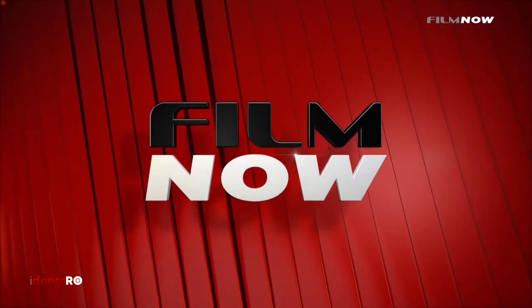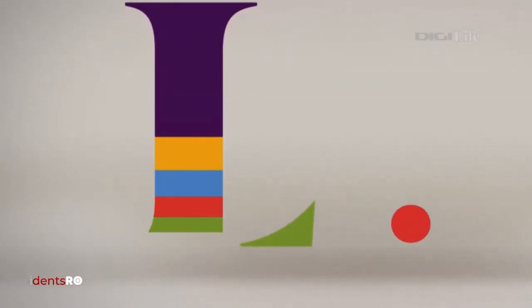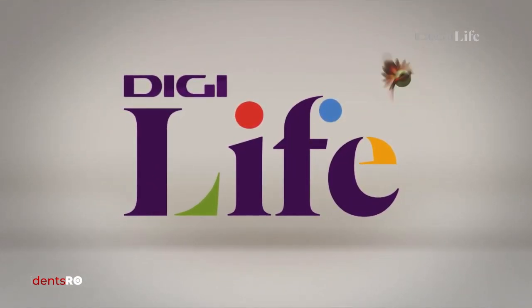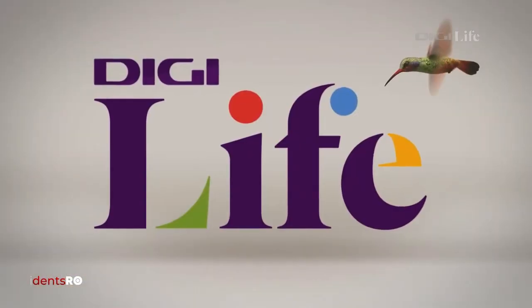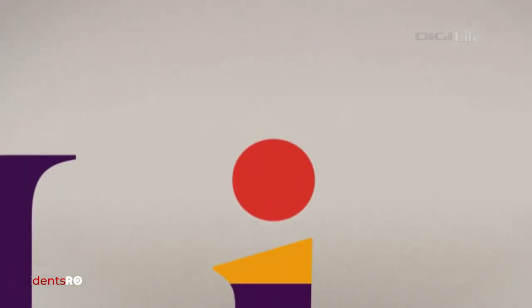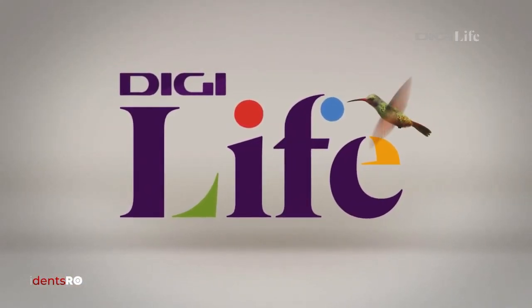Can DG Live disappoint me even more? Let's watch the ident to see it for ourselves. Finally, some creativity. I don't get the color letters though. Does that symbolize the colors of nature or something? Anyway, I like the bird in the corner flying around doing basically nothing — it's hilarious and kind of sad at the same time. Not bad for DG Live. It's better than the others, so I'm counting that as a good ident.